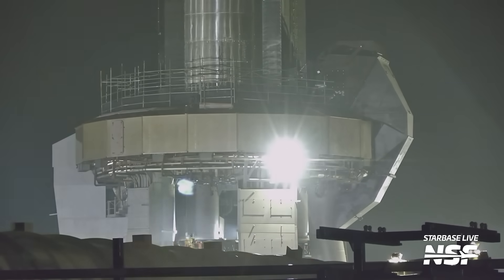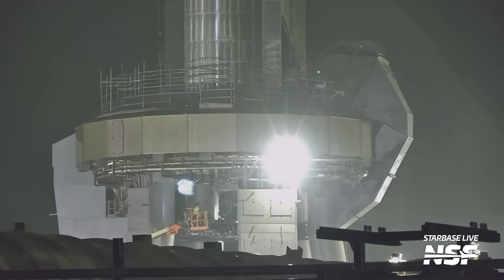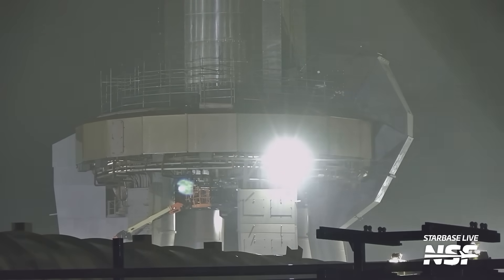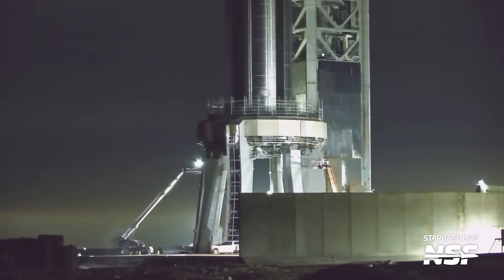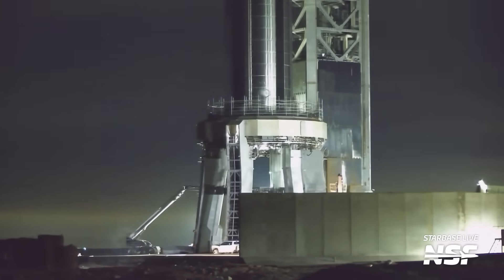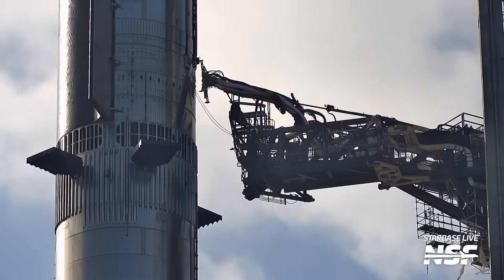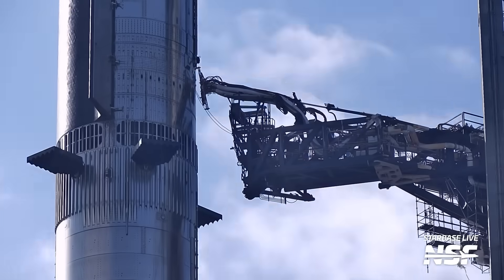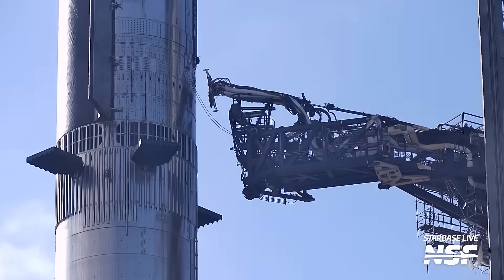Now let's talk Ship 28 and Booster 10. At the beginning of the week, the dance floor was raised below Booster 10. This platform is used to access the aft end of the booster and provides a workspace below it to ease inspection of Raptors and the launch mount. Usually before lifts this platform is lowered, so when this happened we got our first sign that the full stack was not going to last. Then signs of a ship destack joined the mix — the ship QD, used to fuel the ship, was disconnected from S28.